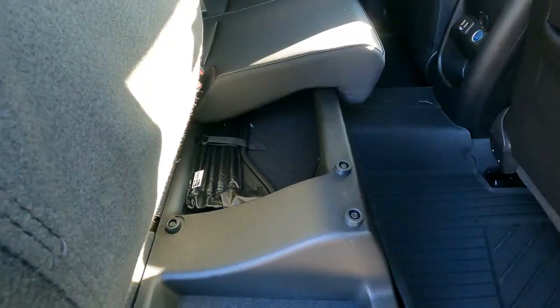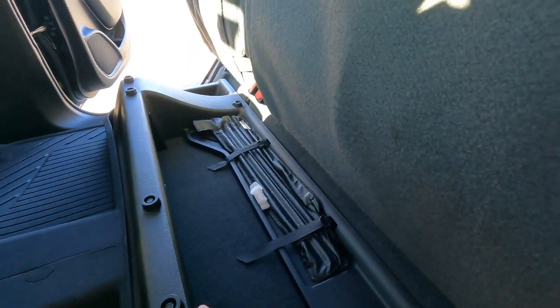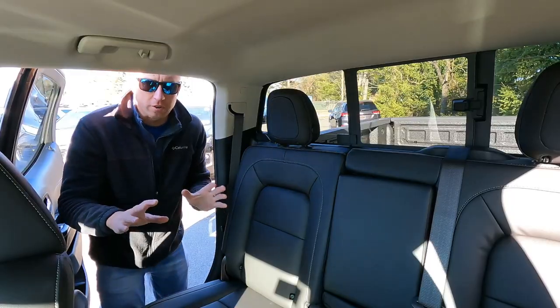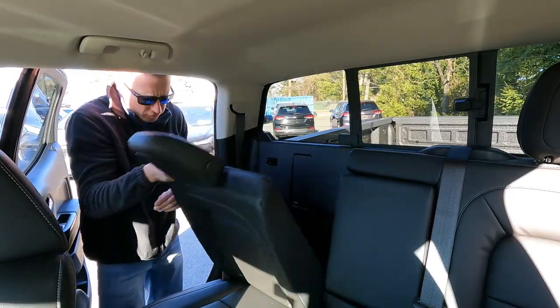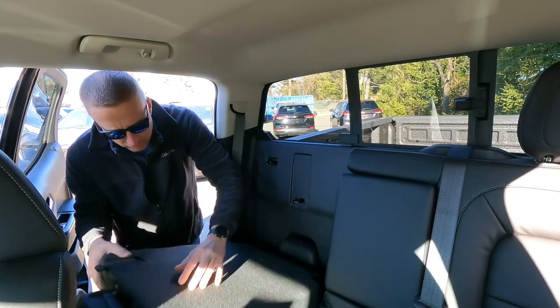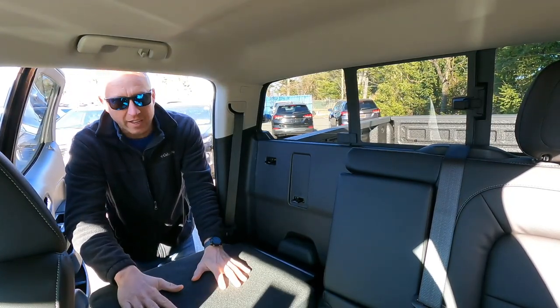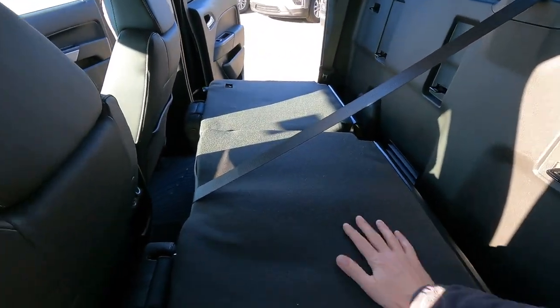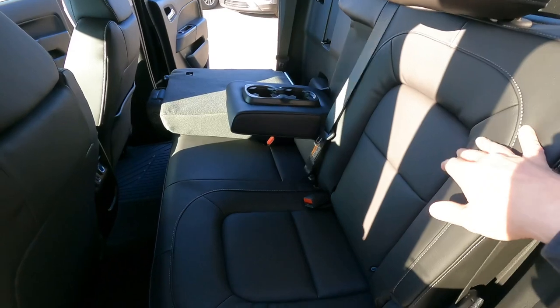You also have under-seat storage that you can lift up one-handed. Lift up the other side of the seat and there's a nice little storage compartment with your tools for a tire change. One feature I also like is that you can actually drop the seats down — press the button to fold the headrest and drop it flat — so you can lay packages on the seat back instead of directly on the leather.